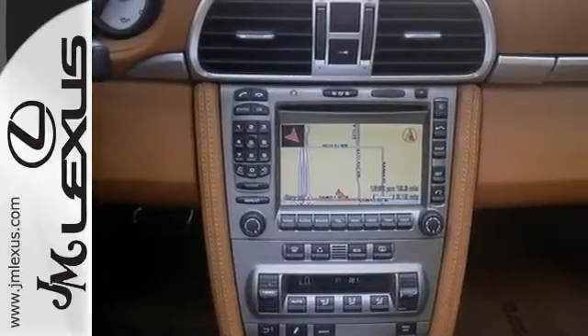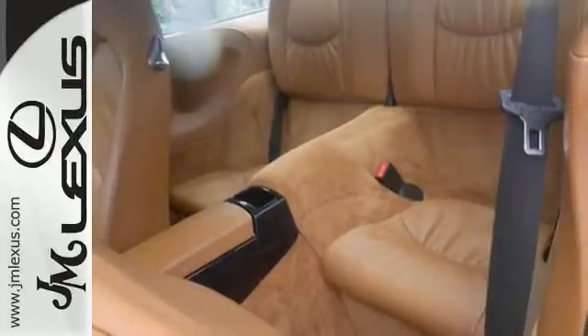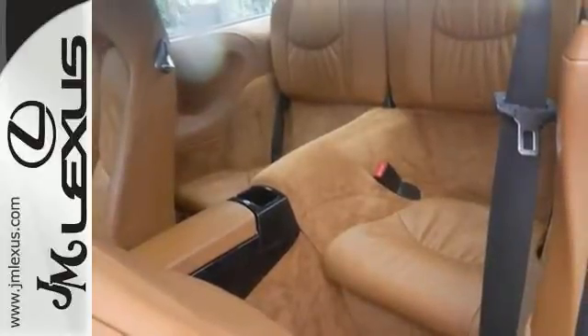When was the last time you smiled as you turned the ignition key? Feel it again with this great looking and fun 2007 Porsche 911.